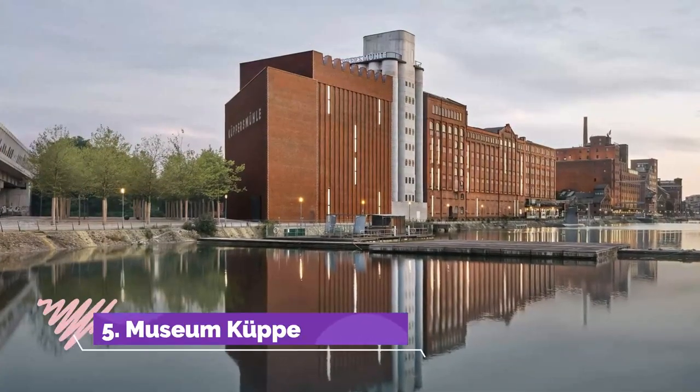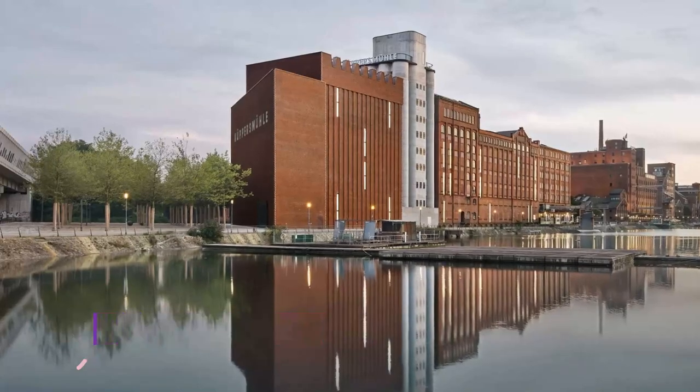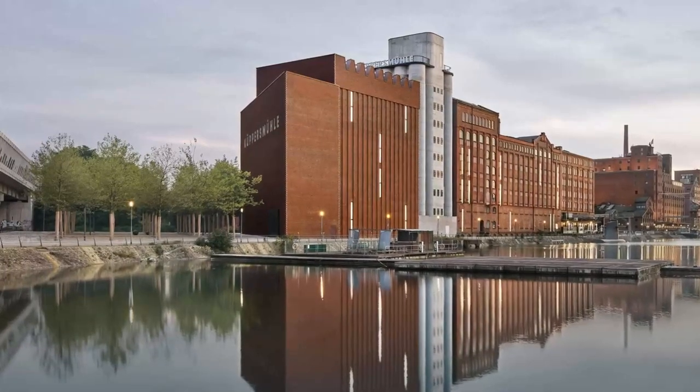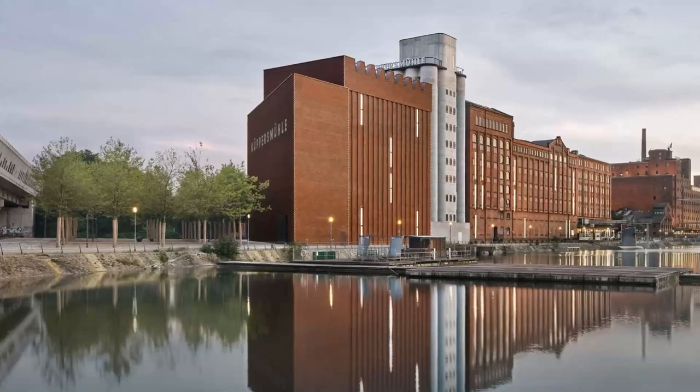Number 5: Museum Küppersmühle. The eye-catching building rising seven stories over Duisburg's Inner Harbor is half the appeal of this contemporary art museum. The structure dates to 1908 and was a granary, installed with 42-meter steel grain silos.